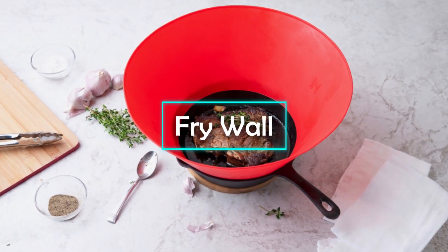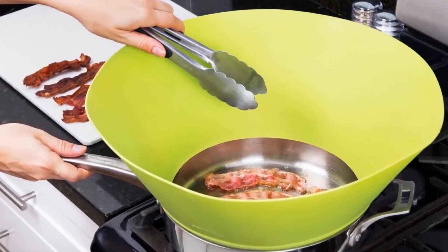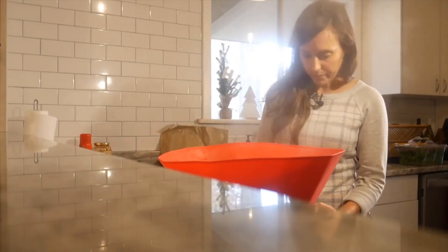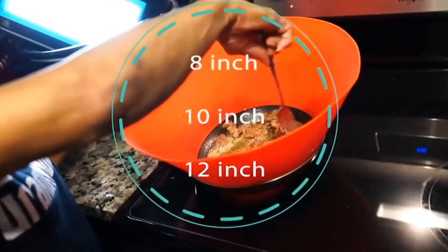Frywall. The Frywall is an impressive splatter screen that prevents your food from getting everywhere while you cook. It's perfect for heating up oil and cooking things like bacon without worrying about burning yourself. It even allows you to cook without a shirt and avoid oil runs, although we don't necessarily recommend pushing your luck that far. There are three different sizes available to fit any pan in your kitchen.